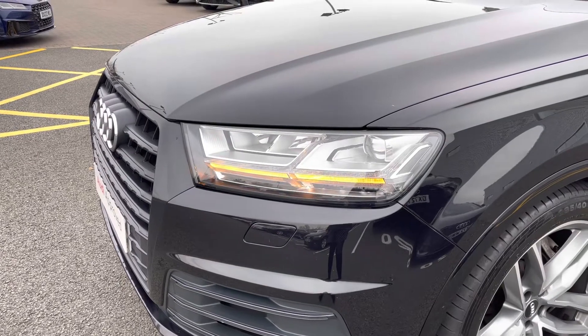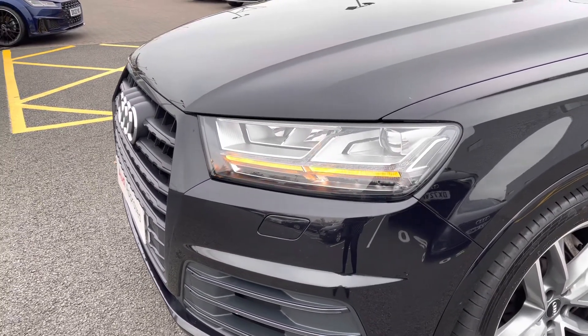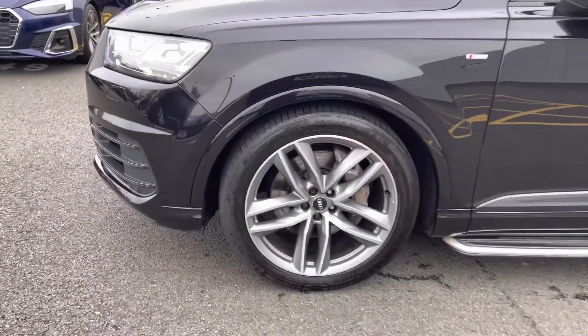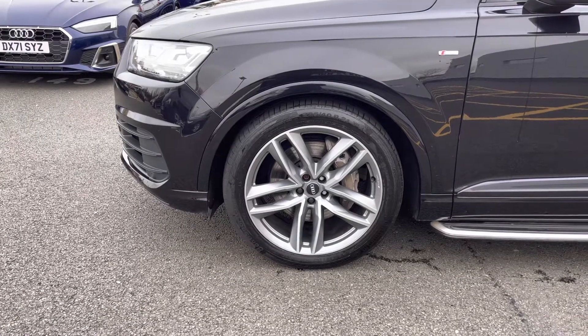As standard you have LED headlights with high beam assist and LED daytime running lights. Also fitted are the upgraded 21 inch 5 twin spoke design alloys in matte titanium.